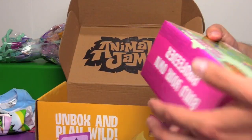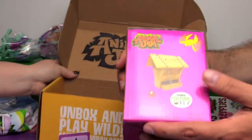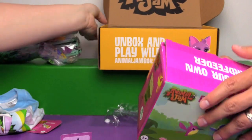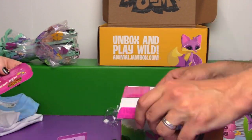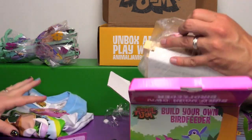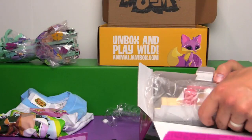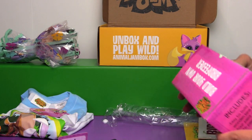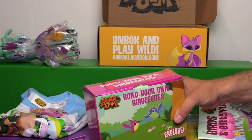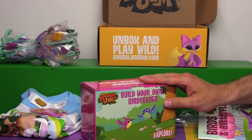Last but not least, we can build our own bird feeder. I wonder how involved this is — are you going to be able to build it now or is this like a weekend project? It comes with some paint. You'll have to build your own Animal Jam bird feeder. We have plenty of birds — we have birds in our garage. So stay tuned, that will be a future video.